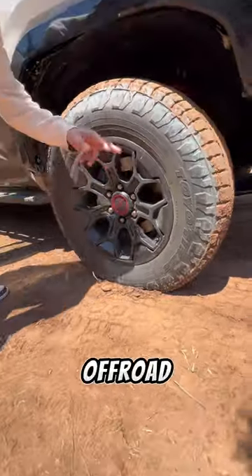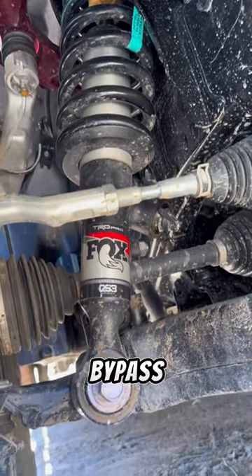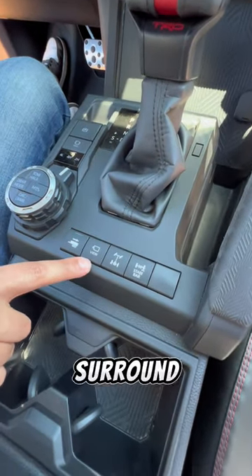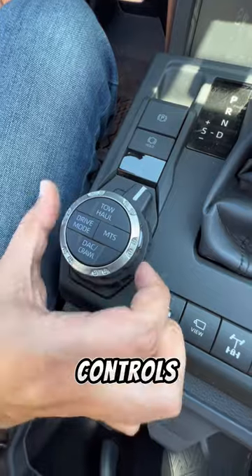It has 18-inch TRD wheels with off-road tires and Fox internal bypass shocks. All your off-road controls are down here, such as your sway bar disconnect, locking rear diff, 360 surround view camera system, your transfer case controls, and drive mode selector.